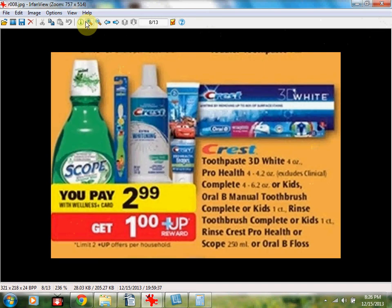The Crest ProHealth toothpaste, 4 to 4.2 ounce, is $2.99. When you buy one, you'll receive a $1 up reward, limit of two. Use two $1 off one Crest ProHealth toothpaste coupons from the Procter & Gamble newspaper insert on December 1st. You'll pay $1.99 out of pocket and receive a $1 up reward, so it's like getting two toothpastes for a dollar.